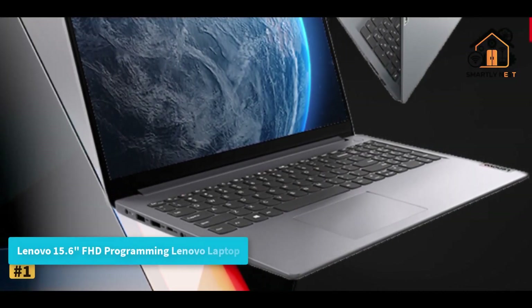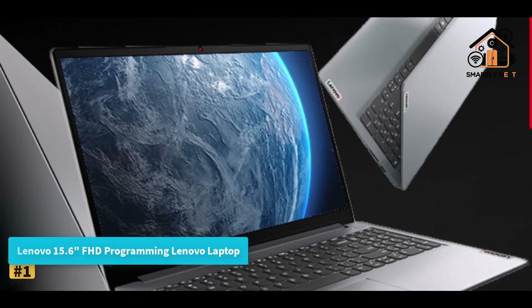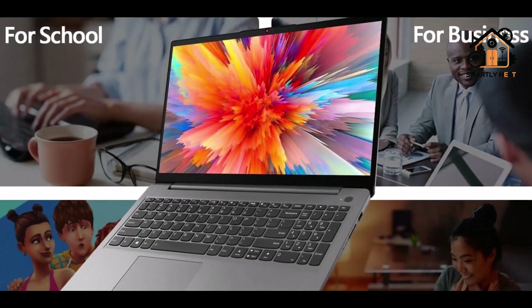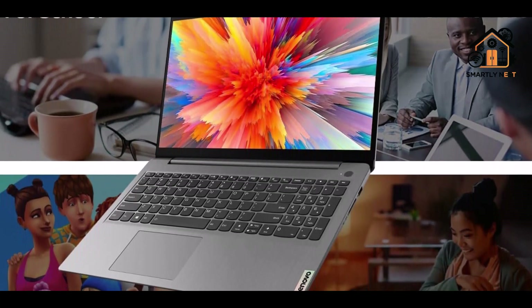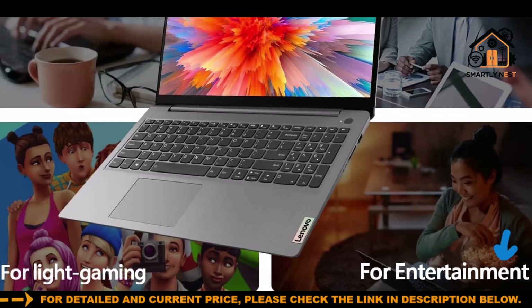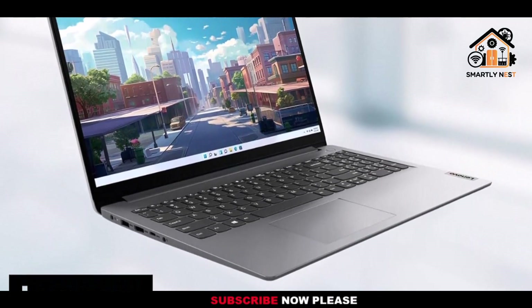Number one: Lenovo 15.6-inch FHD Programming Laptop. This is a practical choice for programmers, students, and professionals who need reliable performance without overspending. It comes with 12 gigabytes of high-bandwidth RAM, allowing smooth multitasking whether you're running an IDE, multiple browser tabs, or various productivity tools. Storage combines a 512GB PCIe NVMe M.2 SSD for ultra-fast boot ups and data transfers.